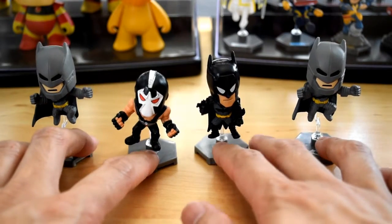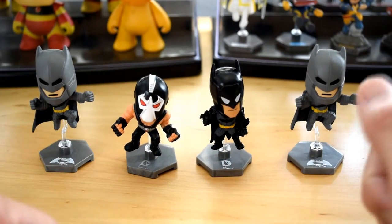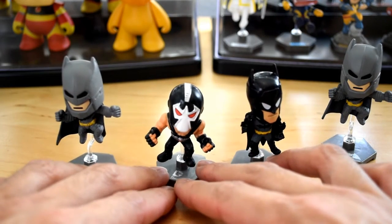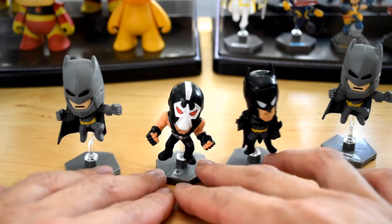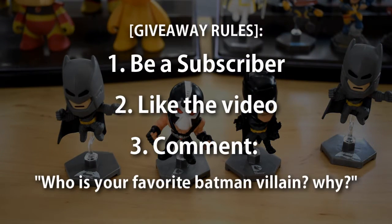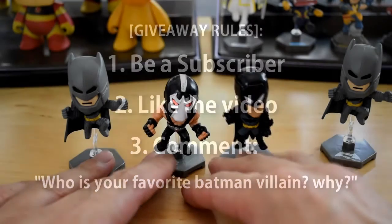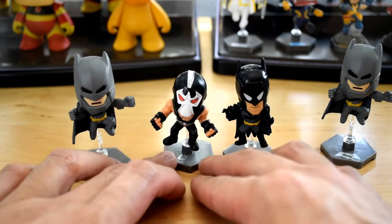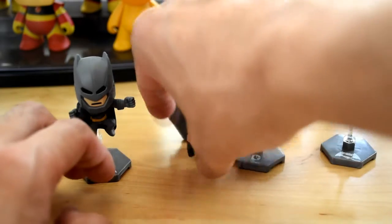So check it out guys — we got three Batmans and one Bane. I'm only keeping one, so I'm keeping this one and giving these three away. If you guys are interested in winning one of these three, put a comment in the comment section below — which Batman villain is your favorite and why? I'll be choosing a random winner in the next week or two and sending these out to you guys. Leave a comment and feel free to share with your friends — the more comments the better.